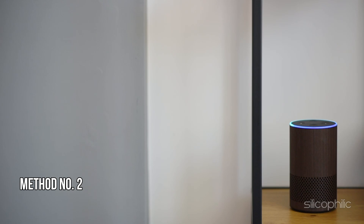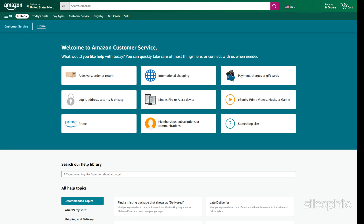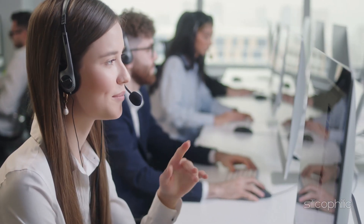Method 2: Contact Amazon Customer Service. If you need further assistance or prefer not to use the Alexa app, you can contact Amazon Customer Service directly. Visit the Amazon Customer Service page or call the customer service number provided on the website. Ask the representative to help you deregister from Alexa Communication, which should stop the EcoShow from displaying order updates.